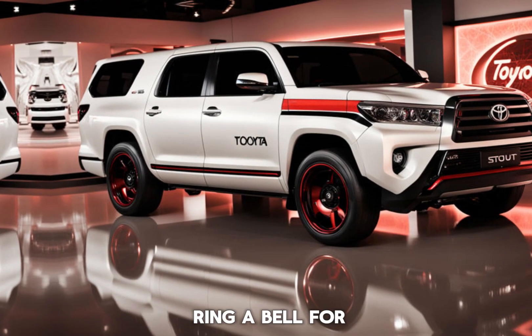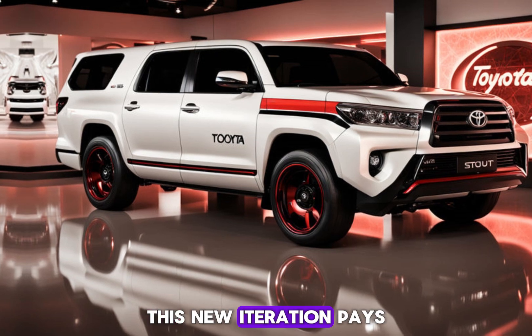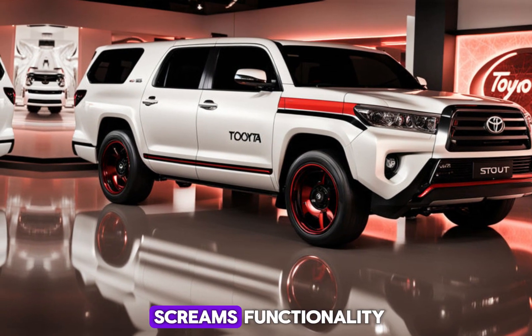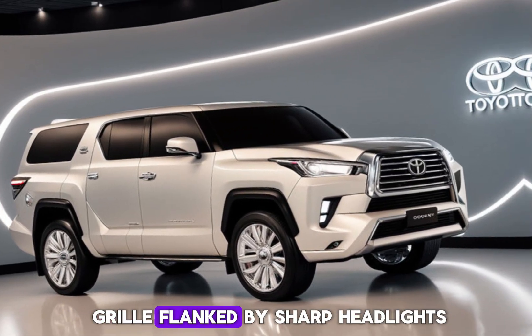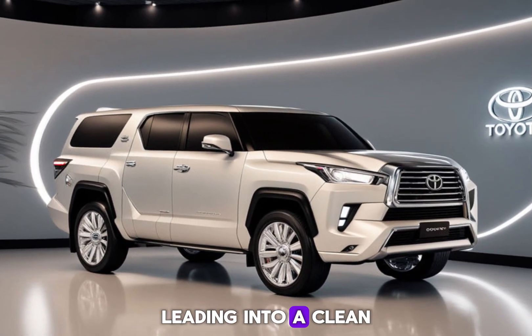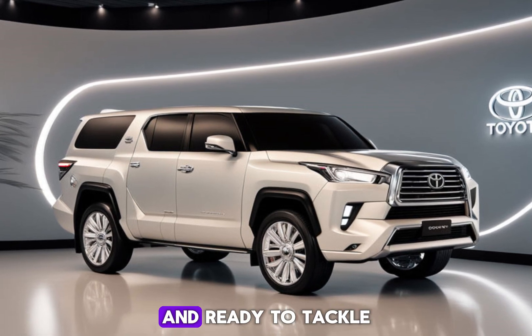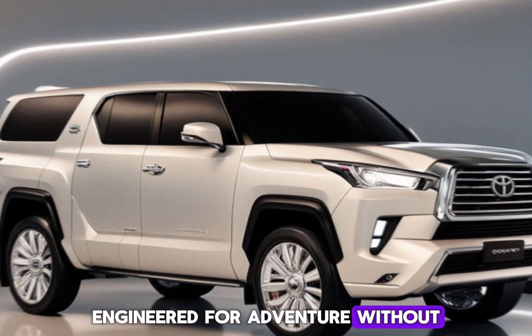The Stout name might ring a bell for some of you — it was a popular Toyota truck back in the day. This new iteration pays homage to that heritage with a boxy, utilitarian design that screams functionality. Imagine a bold front grille flanked by sharp headlights, leading into a clean and muscular body. It's a design that's both timeless and ready to tackle any challenge, engineered for adventure.